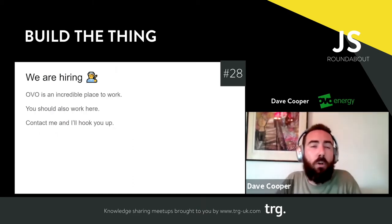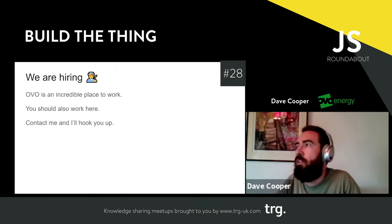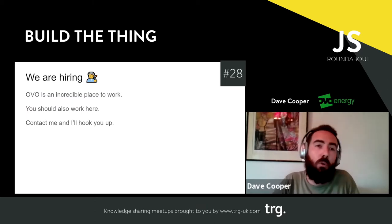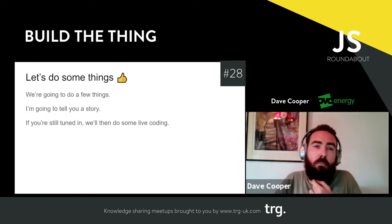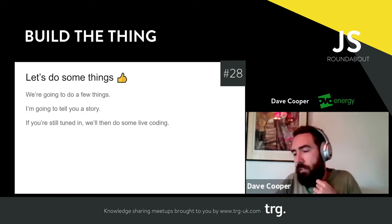We're also hiring — it's a really great place to work if you're interested in green energy or really cool tech, or both. Just give me a shout and I'll hook you up. So anyway, let's do some things.